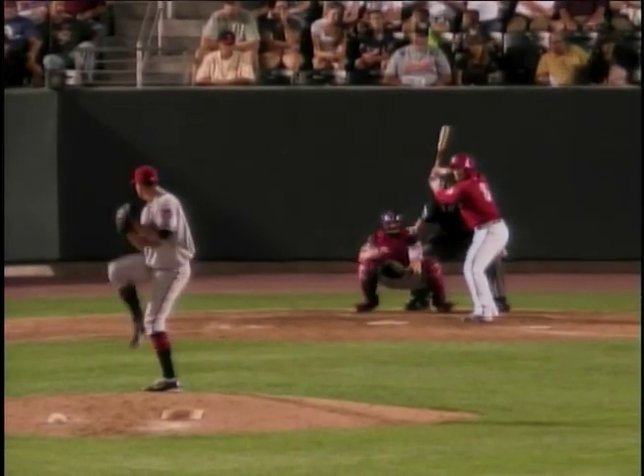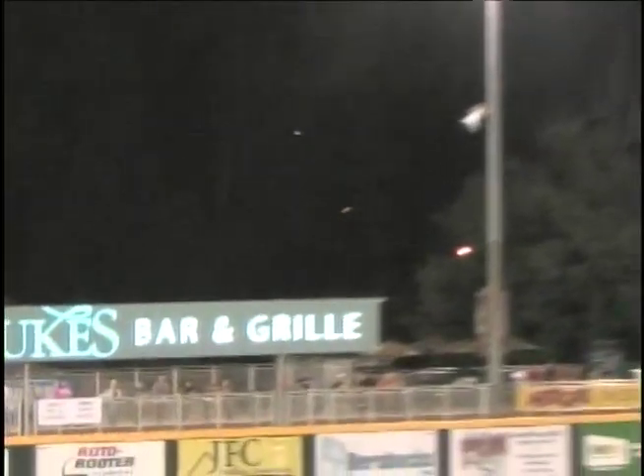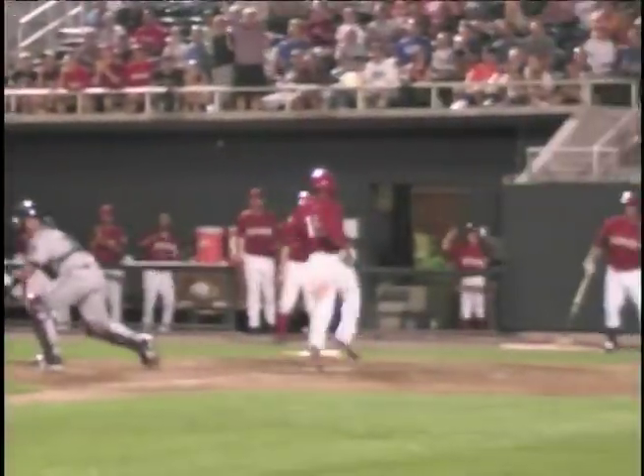The left-hander set and the 2-0 pitch to Adam Fox. It's swung on and hit in the air to left-center field. Racing back is Keystick — it's over his head, it's off the fence. Josh Johnson around third base, he's heading home, he scores. And it's 1-1 on the RBI double off the bat of Adam Fox.